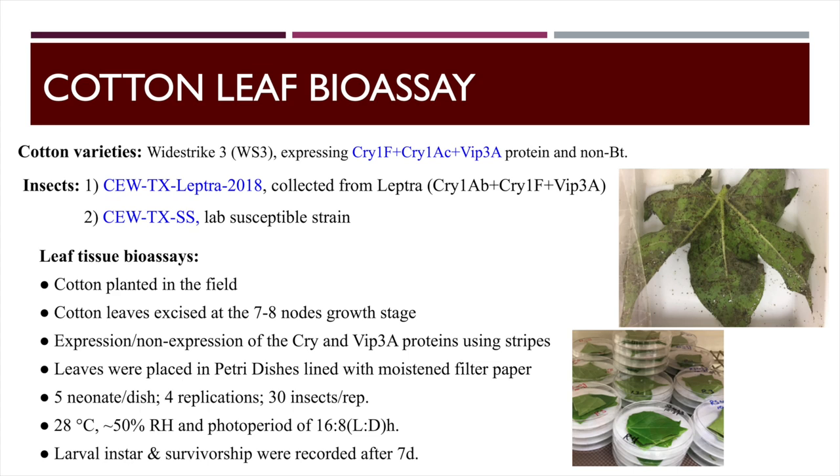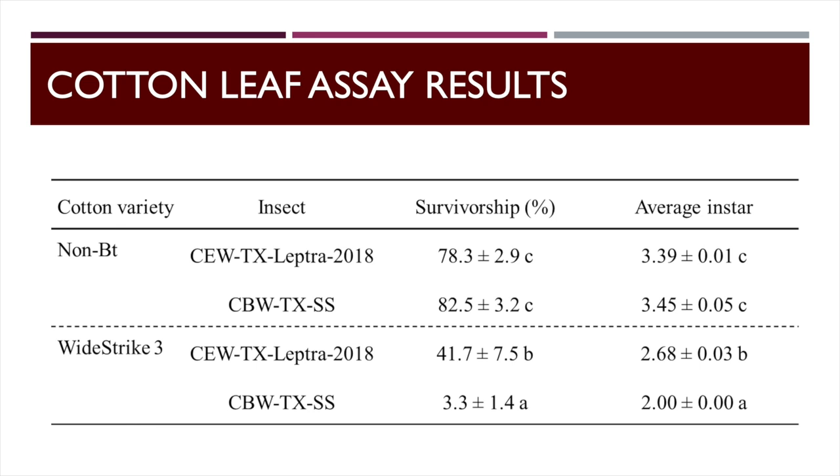We took that same Leptra-collected population and fed them on WideStrike 3 leaves, putting newly hatched worms on for seven days, alongside a non-BT and a susceptible lab strain. We got about 80% survival on the non-BT, about 42% survival with the Leptra-collected worms, and very low survivorship with the susceptible strain. High survivorship — much higher than we'd like to see — and those worms are sizing up a lot better than a susceptible population.